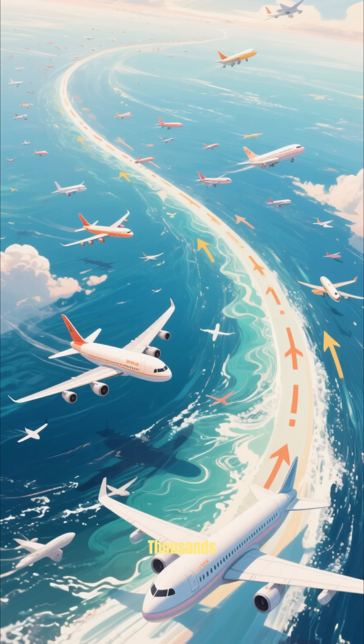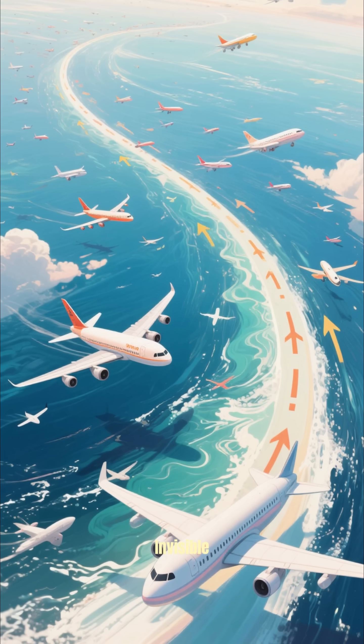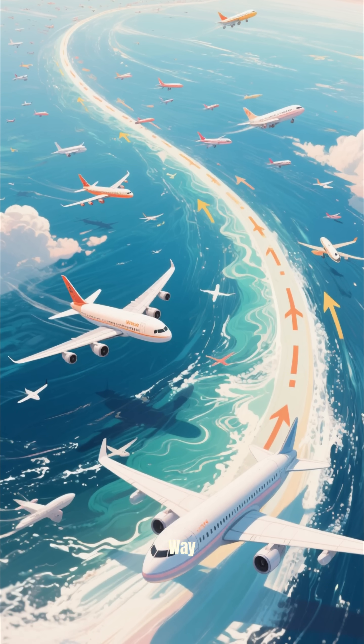The result? Thousands of flights cross the Atlantic every day, using this invisible highway to travel faster and safer — all without a single radar along the way.